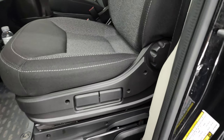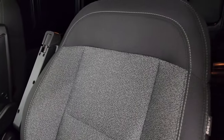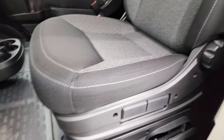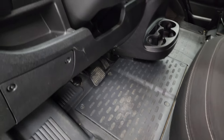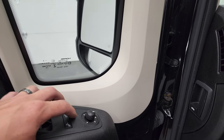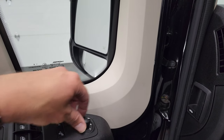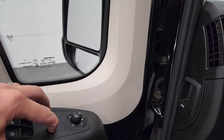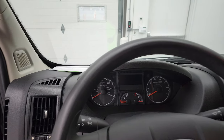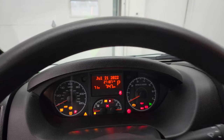Inside, you get black and gray cloth interior — very nice and clean with no rips or tears. You get the heavy-duty rubber floors, power windows, power locks, and these mirrors do power fold in. We'll hop inside, check out the miles, radio, and everything that this van has to offer on the interior.